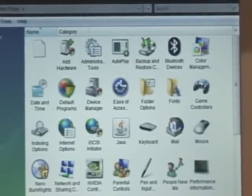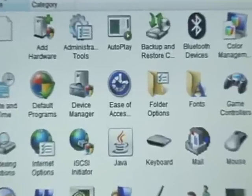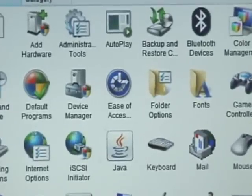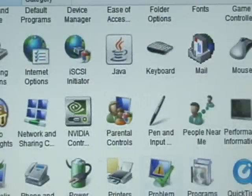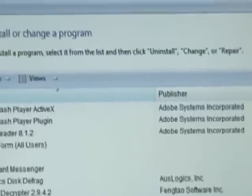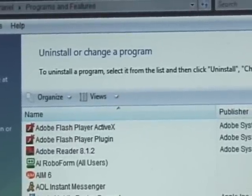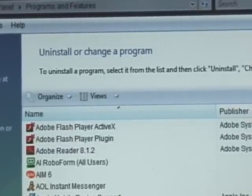There are a lot of new icons in the control panel. One that's missing — well, it's actually been renamed — is the one called Add and Remove Programs. It's not here under that name. Programs and Features is what it's now called. If you double-click on Programs and Features, there you go — to uninstall or change a program, etc. That's how you do it.